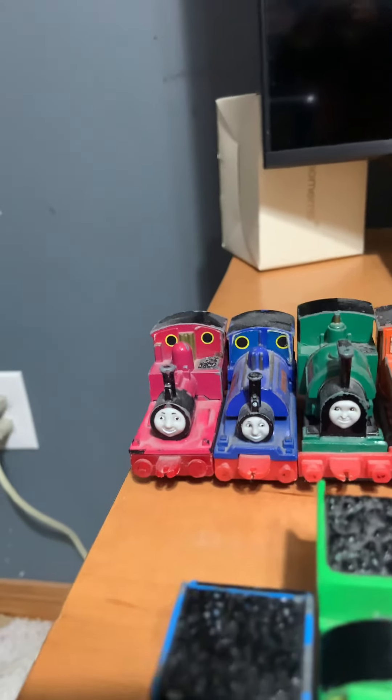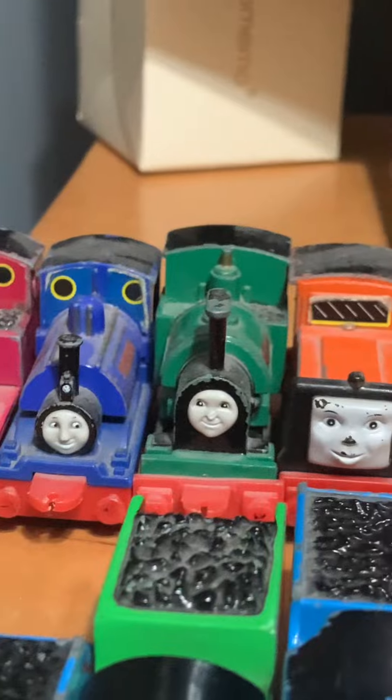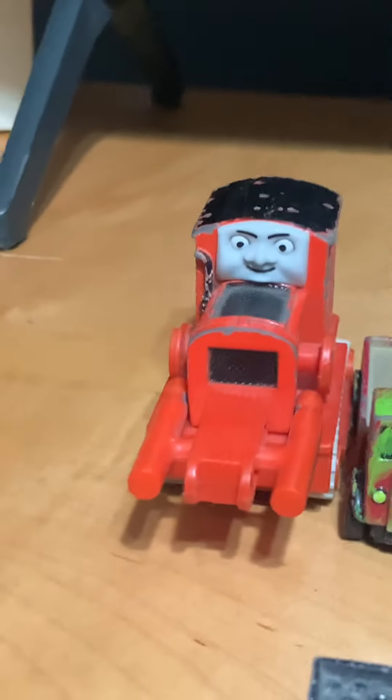Let's come over here. We got René, Renéus, Sir Handel, Peter, Sam, Rusty, Duncan, and we got some vehicle kids.